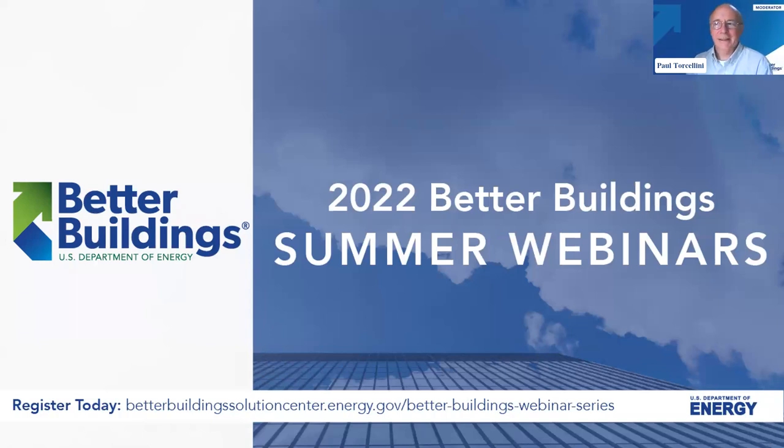Hello. This is Paul Torsolini. I'm an engineer at the National Renewable Energy Lab, and I'm excited to kick off our 2022 Better Buildings summer webinars today. We're going to be talking about large-scale heat pumps, and in particular, geothermal heat pumps.